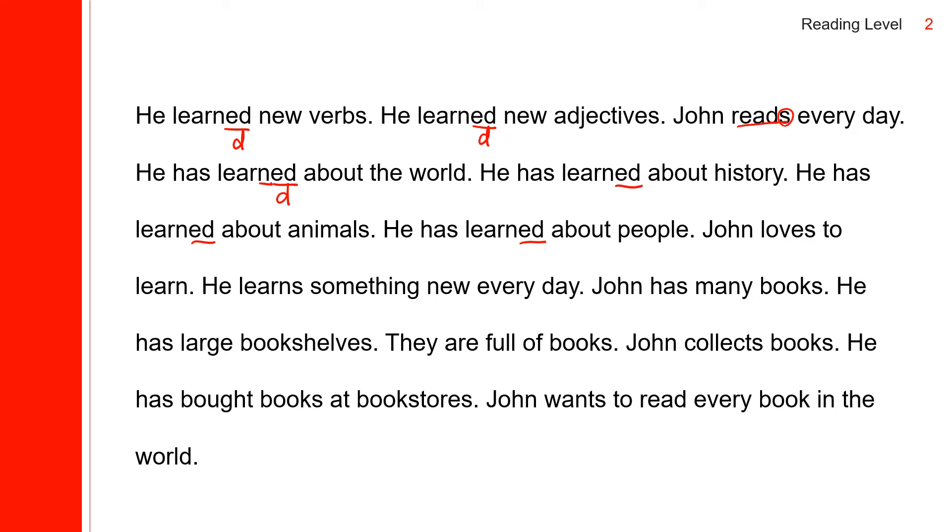John has many books. He has large bookshelves. They are full of books. John collects books. He has bought books at bookstores. John wants to read every book in the world.